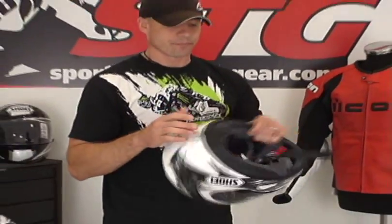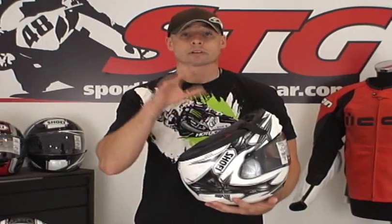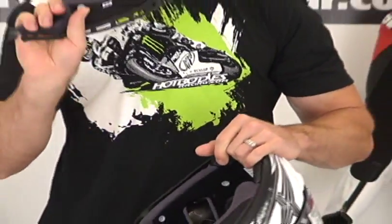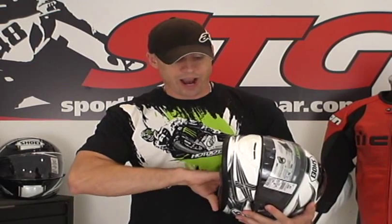One of the best additions — especially over the TZR — is that with the Quest, just like with the old RF-1000, you can replace the cheek pads on this and tune the fit. This helmet offers a total of five different shell sizes, so you're not going to have that look of wearing a gigantic space helmet on your head. Five different shell sizes really keeps the exterior size of the shell in proportion with the helmet size. It's nice that they've done that even with their entry-level full-face helmet.